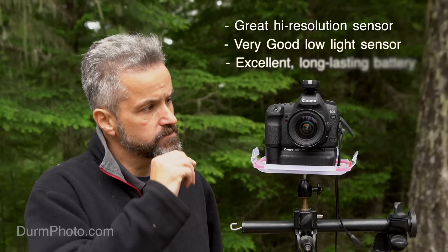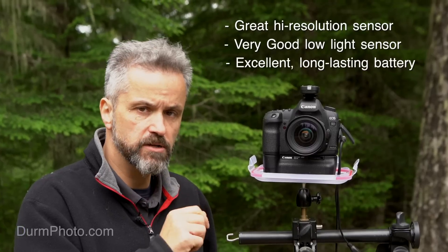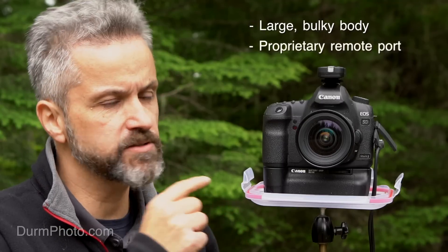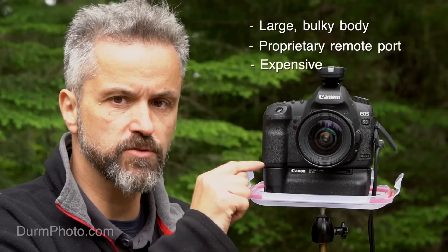This is a Canon 5D Mark II — another camera in my rotation of trap cameras. It's a good, high-resolution, low-light camera. It's bigger and bulkier and will cost more than a Canon Rebel. But the batteries on these cameras last a very long time, especially if you use the battery grip.